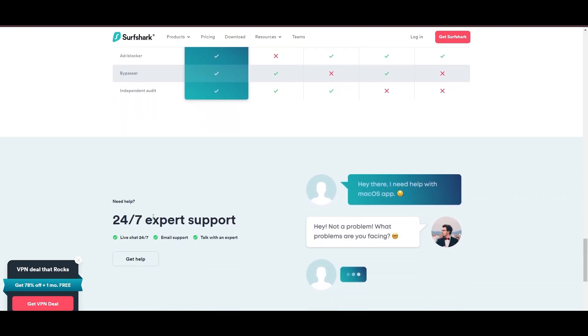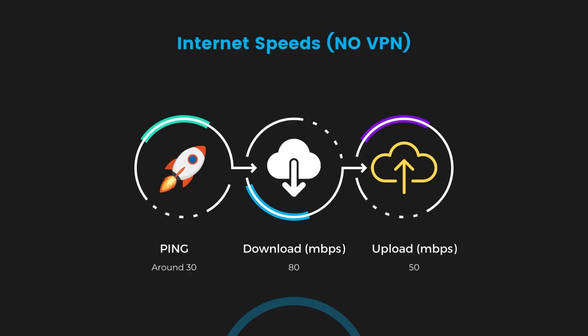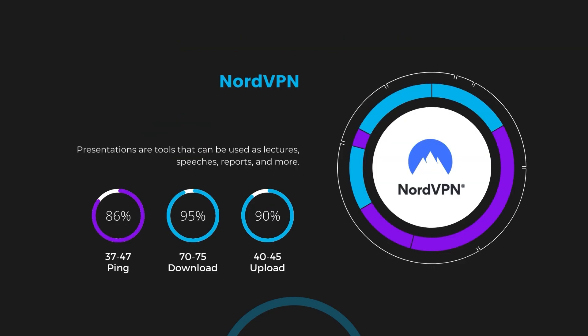If you're still deciding which VPN is the best fit for F1 TV Pro, let's delve into some tests we conducted to compare their performance. First, we have NordVPN. With NordVPN enabled, our ping increased to between 37 and 45 milliseconds. Despite the slight latency uptick, NordVPN maintains commendable download and upload speeds, registering at 70 to 75 Mbps and 40 to 45 Mbps respectively. This efficiency is attributed to NordVPN's NordLynx protocol, ensuring users of F1 TV Pro can enjoy rapid browsing and streaming with minimal interruption.